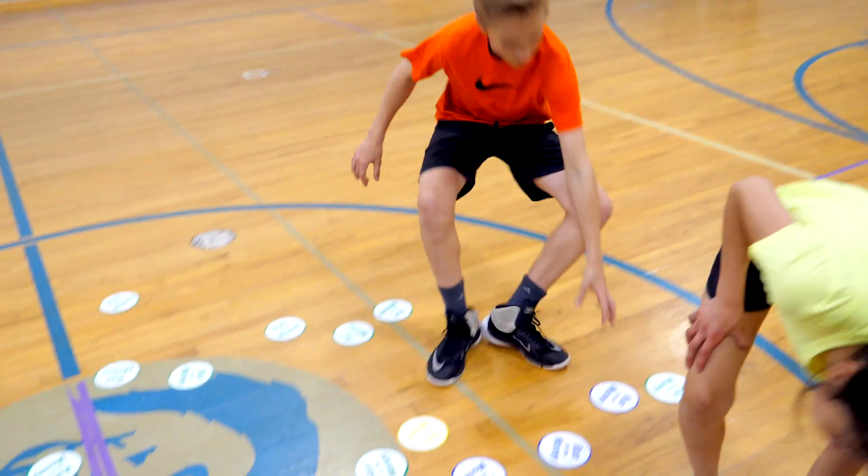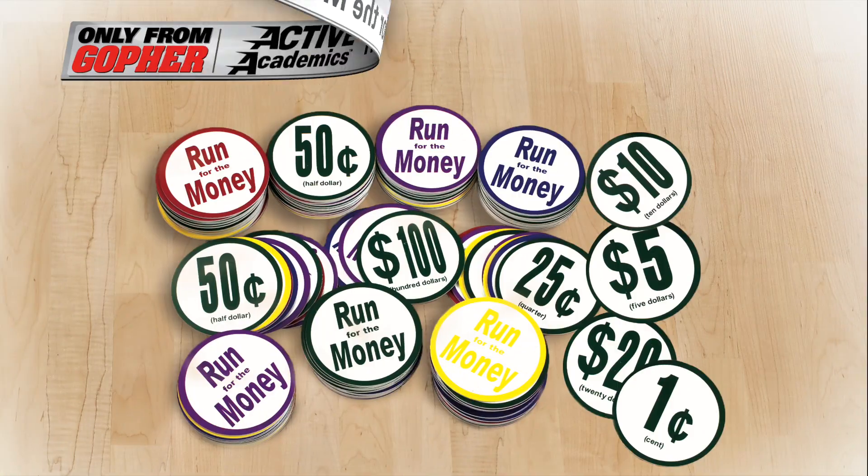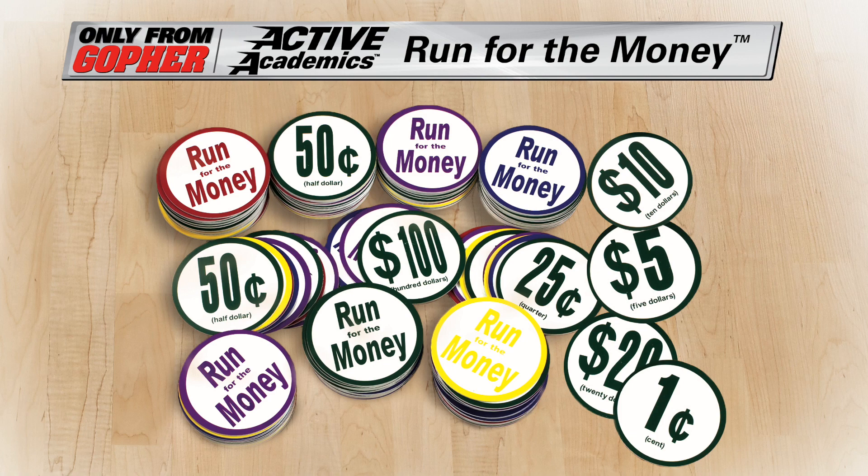Get students active and engaging their brain by running for the money in this cross-curricular game. Active Academics Run for the Money — only from Gopher.